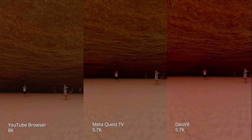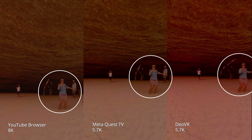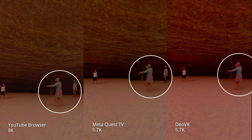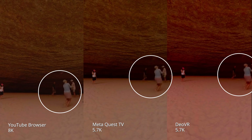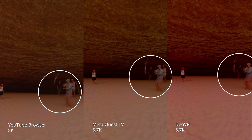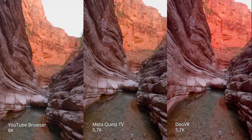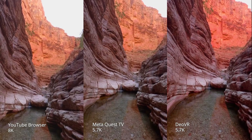You can watch YouTube all the way up to 8K by using the browser on your headset and going directly to YouTube.com, but this only works reliably on the Quest 3 because it has AV1 encoding. In this comparison, you can see the 8K version of YouTube compared to Meta TV and DOVR, and you can see a lot of the detail has come back. So there's definitely some potential here for high quality — it's just that they haven't bothered to put that in the YouTube VR app.